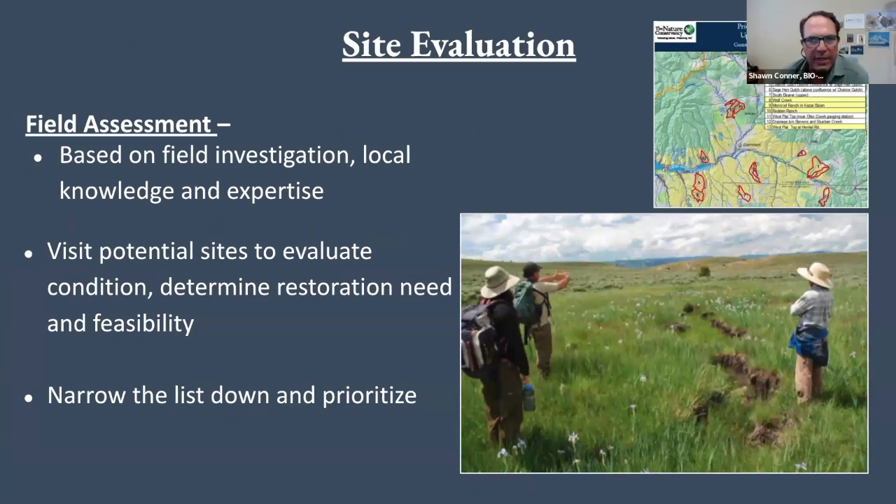When doing a site evaluation, we'd love to have the hydrologist with us, the botanist with us, maybe the permittee, people with different knowledge and ability to contribute to that field investigation. That's really valuable — you have a better outcome if it's more than one person reading the landscape and trying to see what the opportunities are.